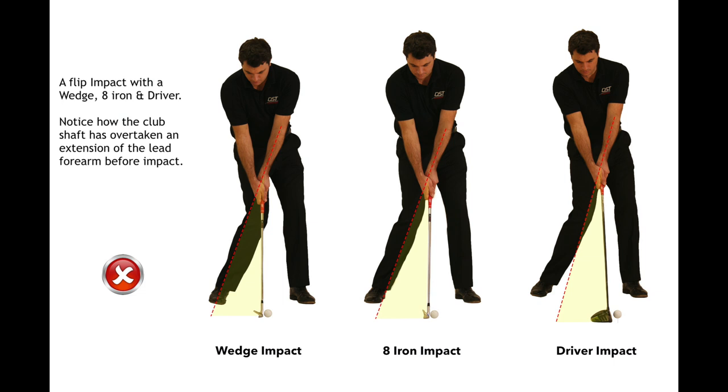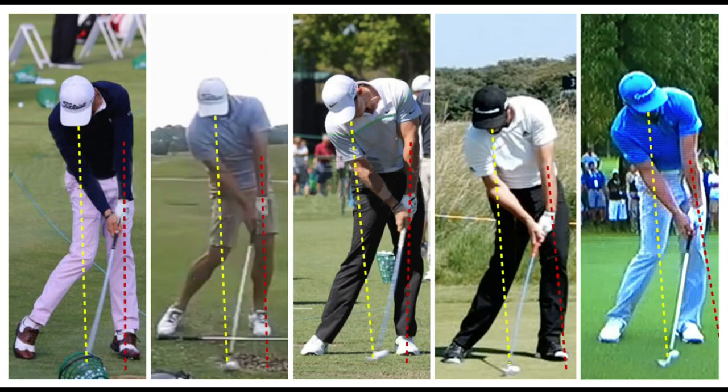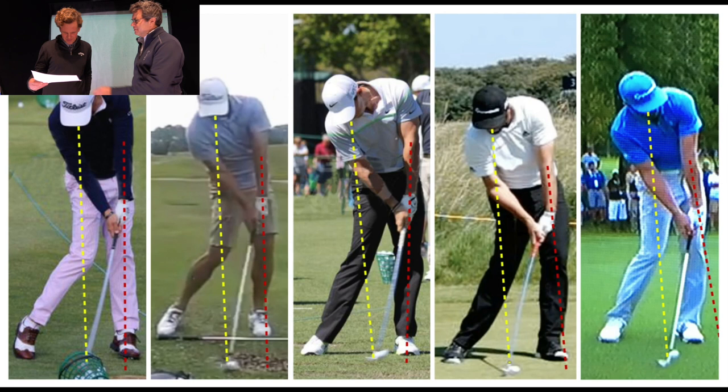Interestingly, I had a number of lessons before this and no pro has ever said to me anything about impact position — I've not even heard the word. Now I'm going to show you some pictures of the pros — the best golfers in the entire world.